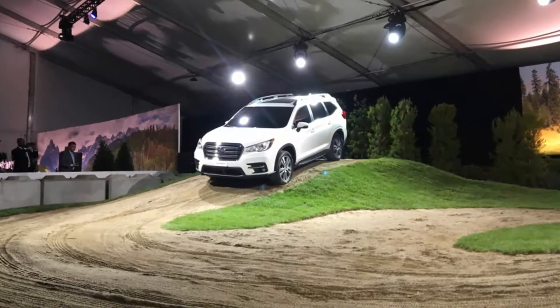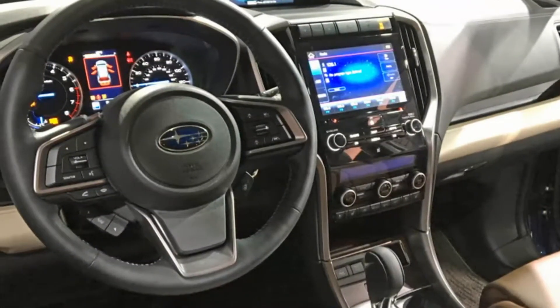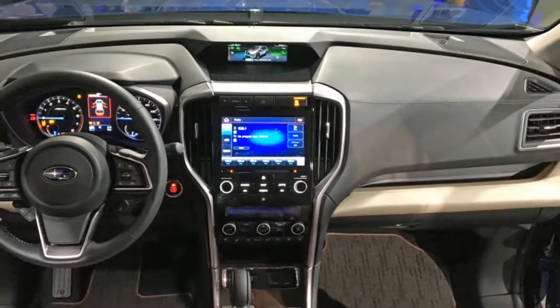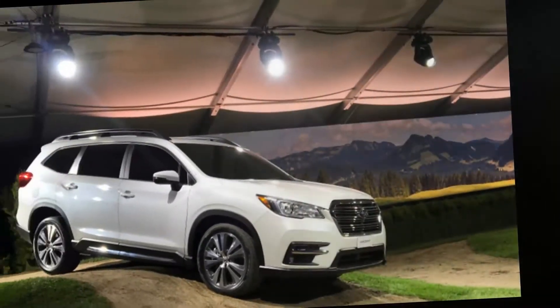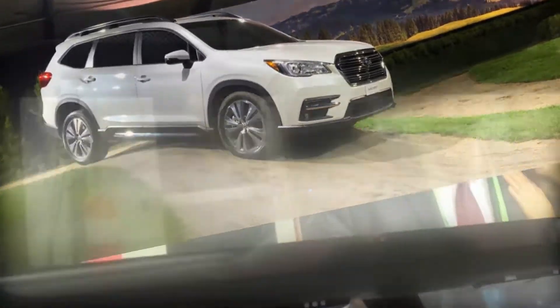Currently, Subaru's Crosstrek, Forester, and Outback serve young singles, couples, and parents with recently arrived children. They also have older empty-nester types who effectively come back to the brand. But for those customers in their child-raising years, they've had no choice but to leave the brand in favor of one that sells a larger three-row model. They don't need the biggest thing around, but something larger than an Outback would be nice. It is for these people that the 2019 Ascent was created — a right-sized crossover, according to Subaru, designed to deliver the high functionality and ease of use expected of the brand.